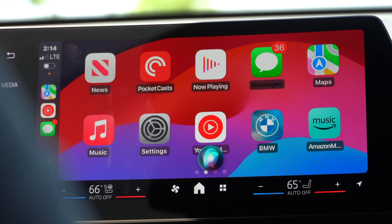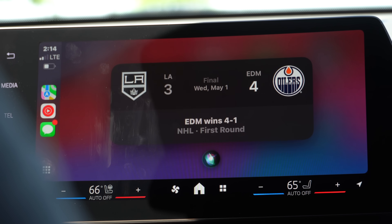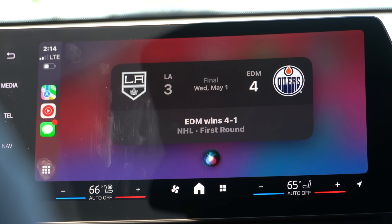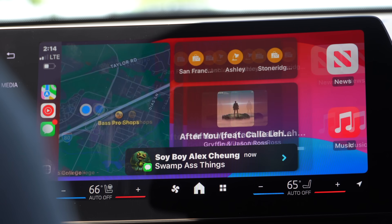One cool thing you can do is ask Siri about sports scores — for example, 'What was the Kings' score in hockey?' Siri responded that the Kings lost the series four games to one against the Oilers, losing the last game four to three on May 1st, 2024. The UI for that response remained the same, but it's a new feature for iOS 18.